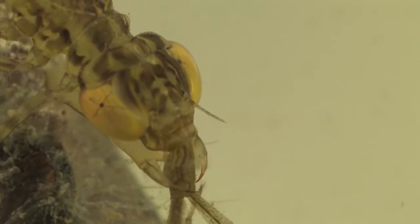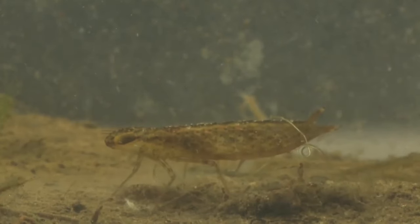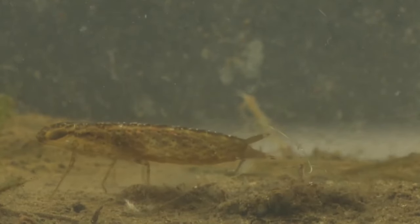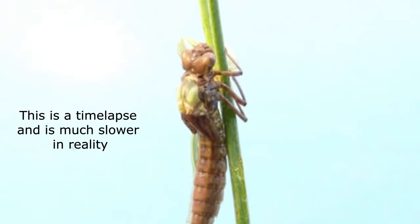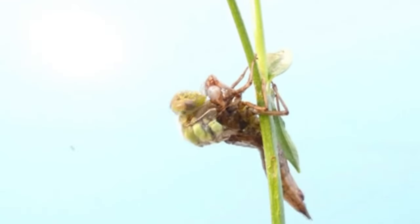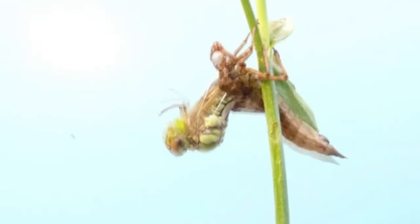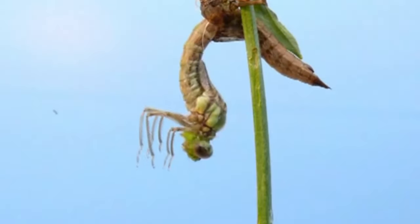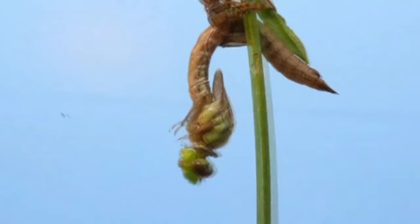Depending on the species, how much prey is available, and the temperature of the water, this can take between two months and more than five years. Once the larvae are ready, they climb up out of the water, often using emerging plants and waterside vegetation. They find a safe spot and then begin their final transformation, slowly bursting out of their larval skin into fully formed dragonflies.